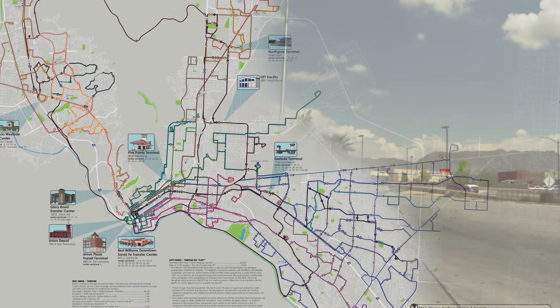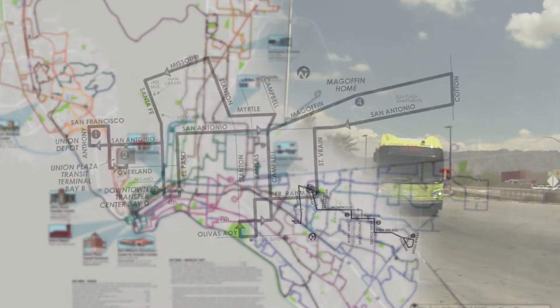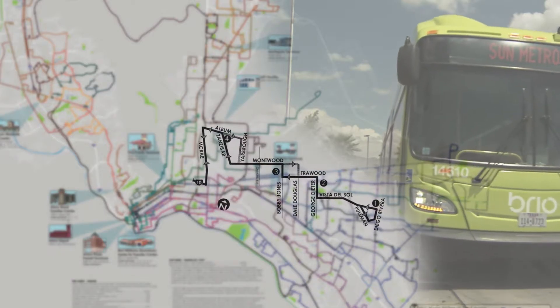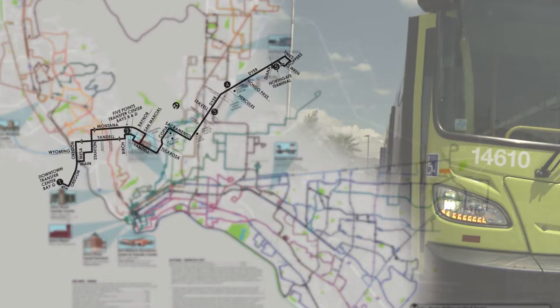Those tools will be very beneficial to Sun Metro because they will not only help us plan the route itself — like if we have more people going from one point to another, we can have better routing — but also to indicate if some bus stops are being used, if some are not, or where we need to make a stop.